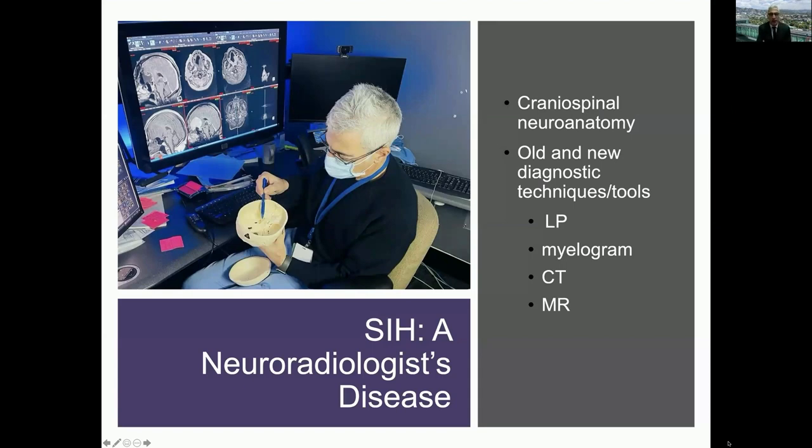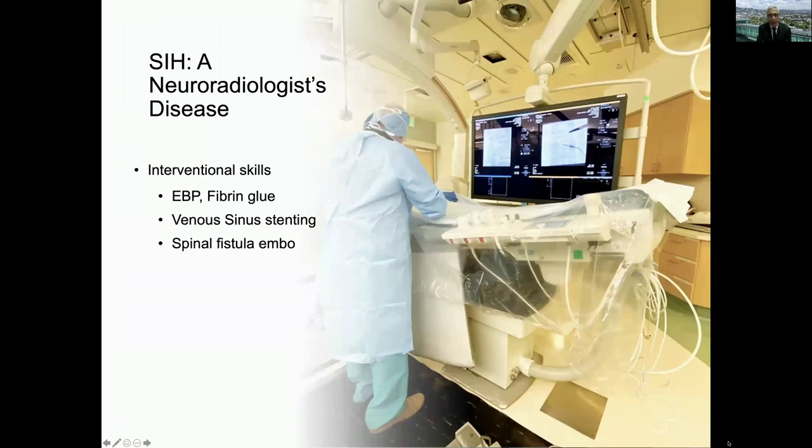Intracranial hypotension CSF leak is really a neuroradiologist's disease. We as neuroradiologists have to be very skilled in craniospinal anatomy and physiology. We have to know all the new techniques from lumbar puncture and conventional myelograms to advanced different types of myelograms, very advanced CT modalities, MRI modalities. We also need interventional skills with fibrin glue injection and blood patches. We'll also see speakers talking about CSF leak or IIH treatment with sinus stenting and the exciting novel development of fistula embolization.